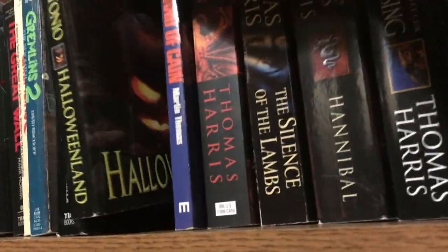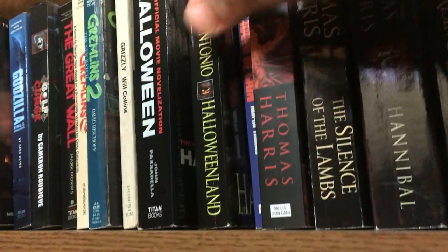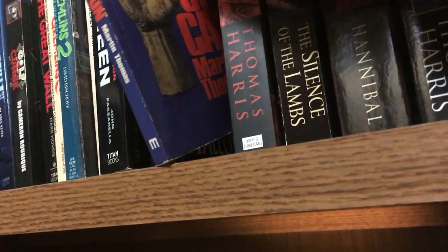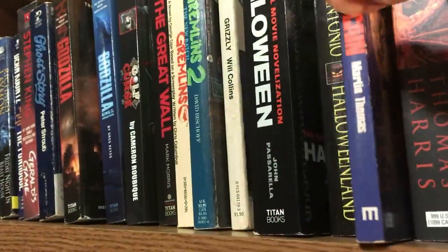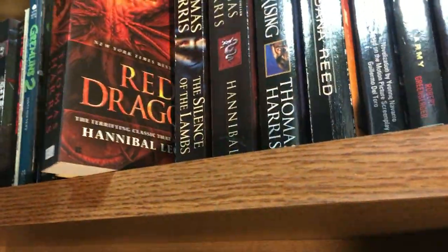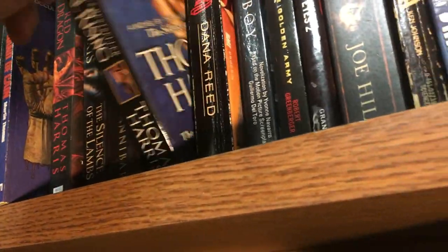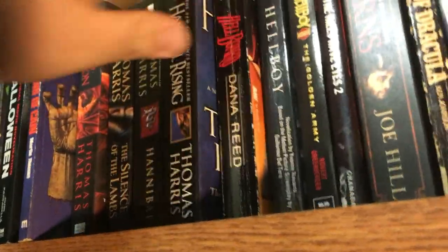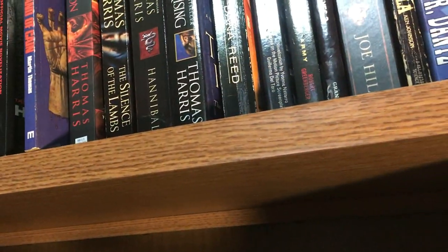Halloween Land by Al Sarrantonio. The Hand of Kane by Martin Thomas. Speaking of Thomas, we have Red Dragon, Silence of the Lambs, Hannibal, and Hannibal Rising — all by Thomas Harris. The only reason Red Dragon is first is because I know it's the first book in the series. Hellboard by Dana Reed.